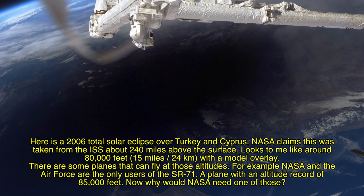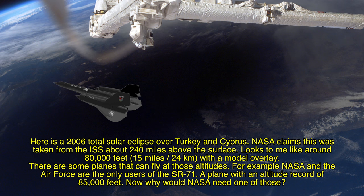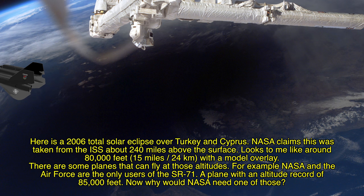Here is a 2006 total solar eclipse over Turkey and Cyprus. NASA claims this was taken from the ISS about 240 miles above the surface. It looks to me like around 80,000 feet with a model overlay. There are some planes that can fly at these altitudes — NASA and the Air Force are the only two users of the SR-71, a plane with an altitude record of 85,000 feet. Now why would NASA need one of those?